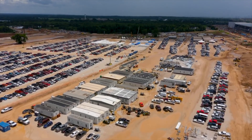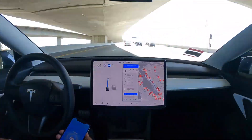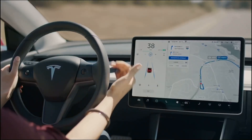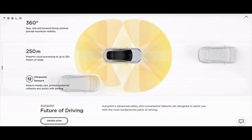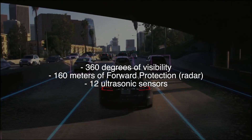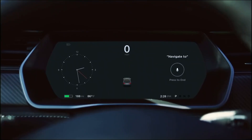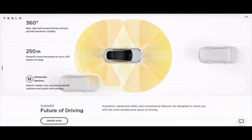Tesla updates its website to reflect a pure vision, no-radar Autopilot and FSD approach. Tesla seems to be laying preparations for its transition to a vision-only autopilot and full self-driving approach. The shift was hinted at on the company's official US website for the Model 3 and Model Y, both of which have been updated to remove references to radar. Previously, the Autopilot section listed 360 degrees of visibility, 160 meters of forward protection, radar, and 12 ultrasonic sensors. With the update, Tesla's Autopilot section now lists 360 degrees of visibility, 250 meters of powerful visual processing, and 12 ultrasonic sensors.